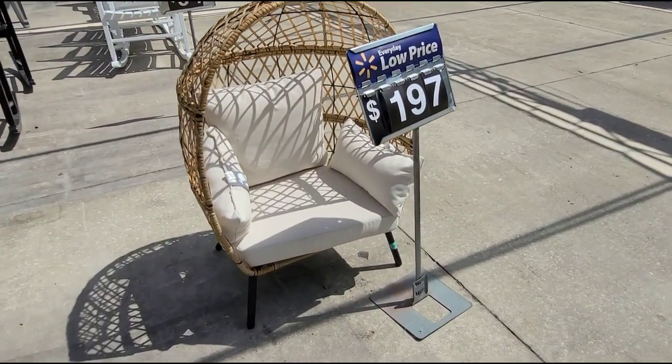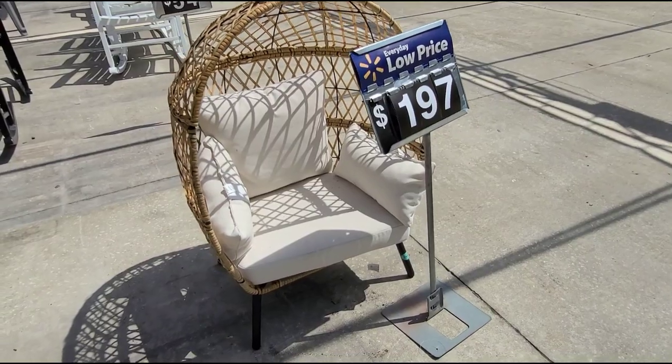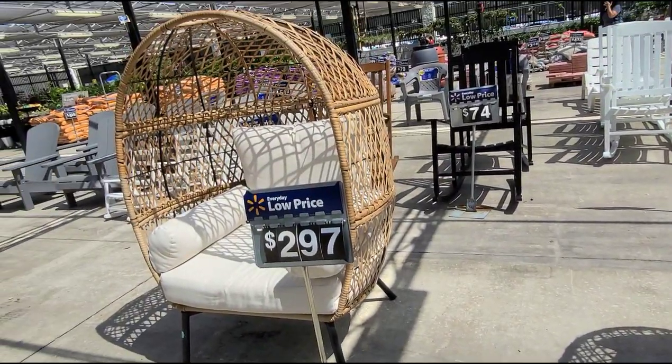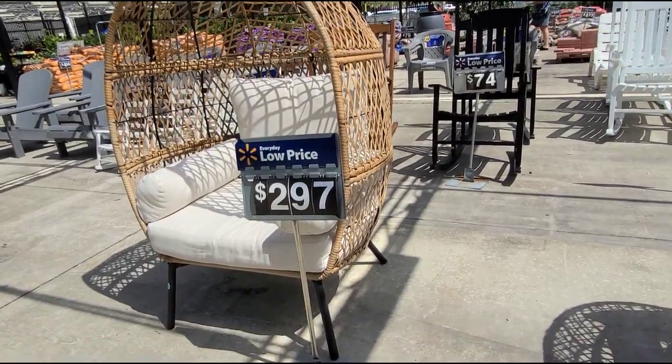Found a display here of the kids egg chair — that's how it looks. They have a big one here and that one is ringing up at regular price.